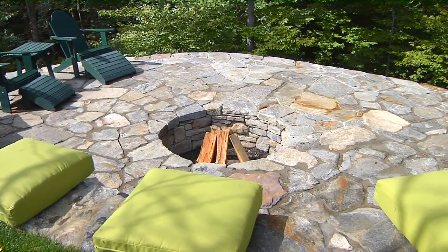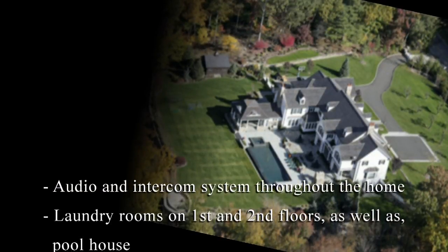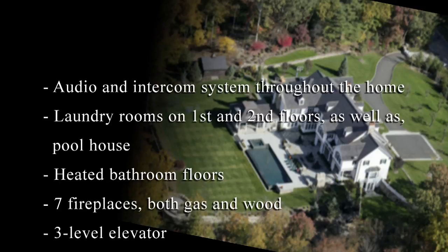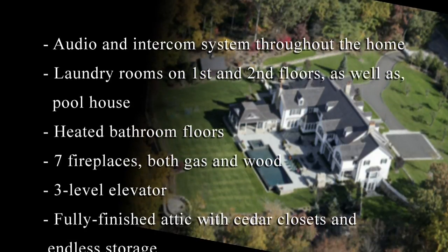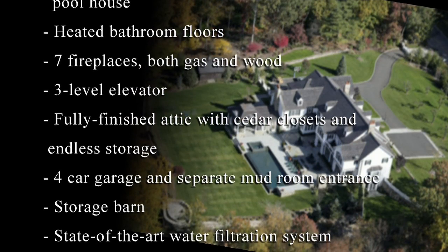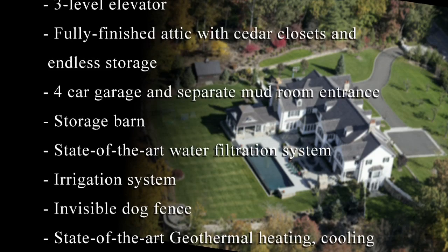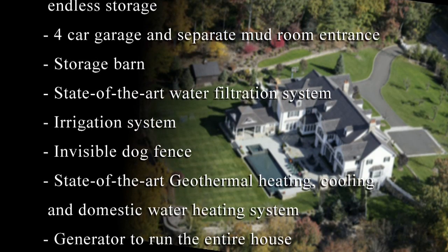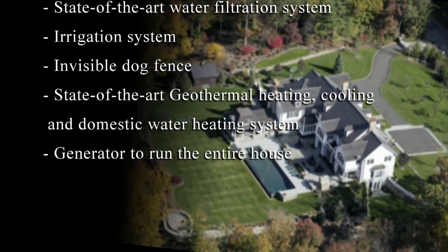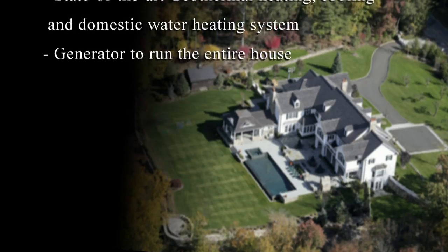Additional features of this estate include audio and intercom system throughout the home, laundry rooms on first and second floors as well as pool house, heated bathroom floors, seven fireplaces both gas and wood, three-level elevator, fully finished attic with cedar closets and endless storage, four-car garage and separate mudroom entrance, storage barn, state-of-the-art water filtration system, irrigation system, invisible dog fence, state-of-the-art geothermal heating, cooling, and domestic water heating system which virtually eliminates the need for oil, and a generator to run the entire house and more.